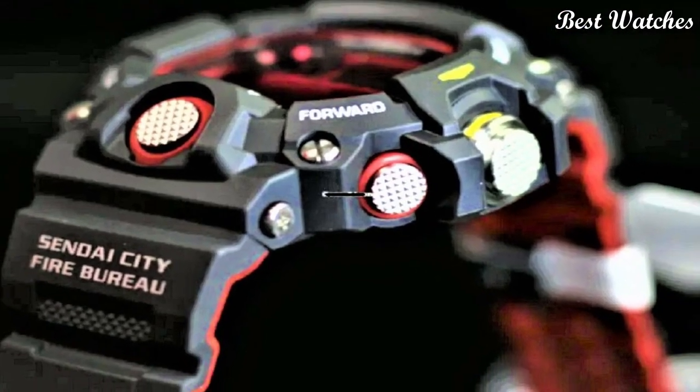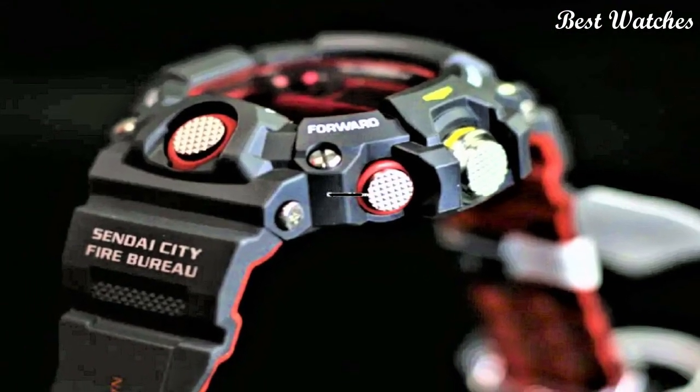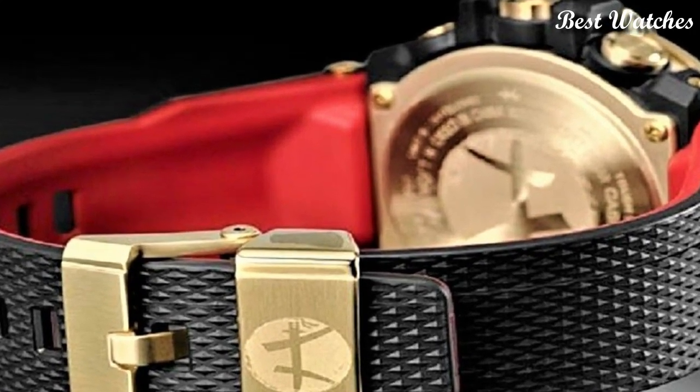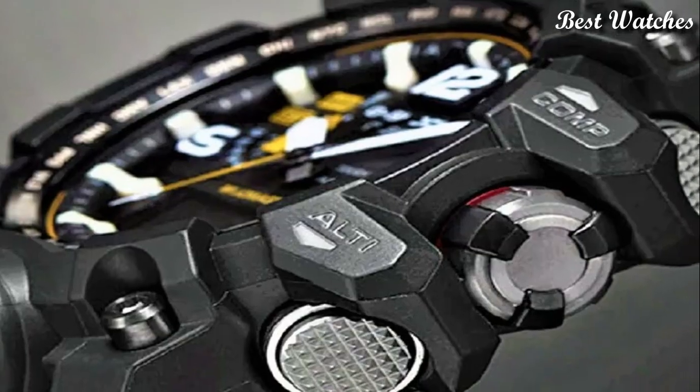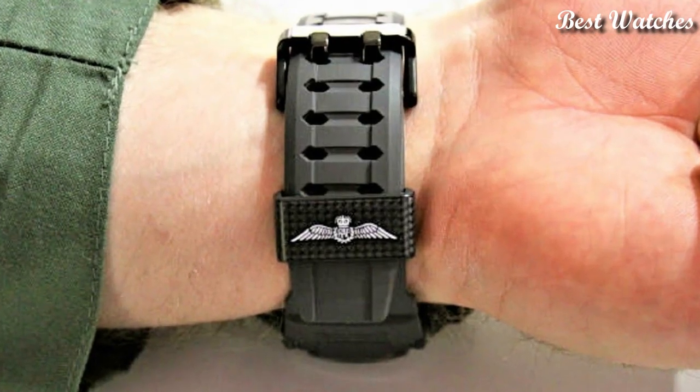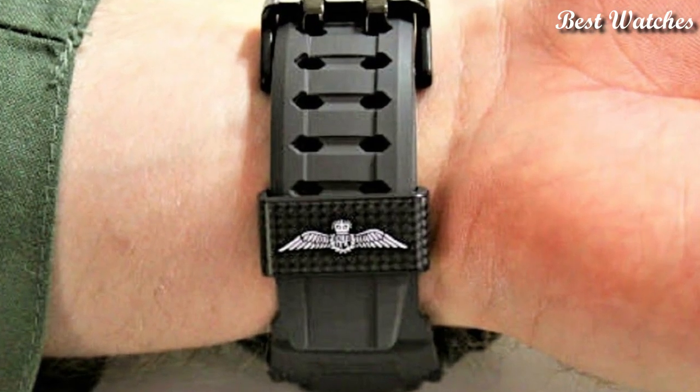Hello everyone, today I am going to show you the best stylish Casio G-Shock watches of 2023 based on specifications. Please like, comment, and subscribe to my channel for more videos and press the bell icon button for my new video's notifications.